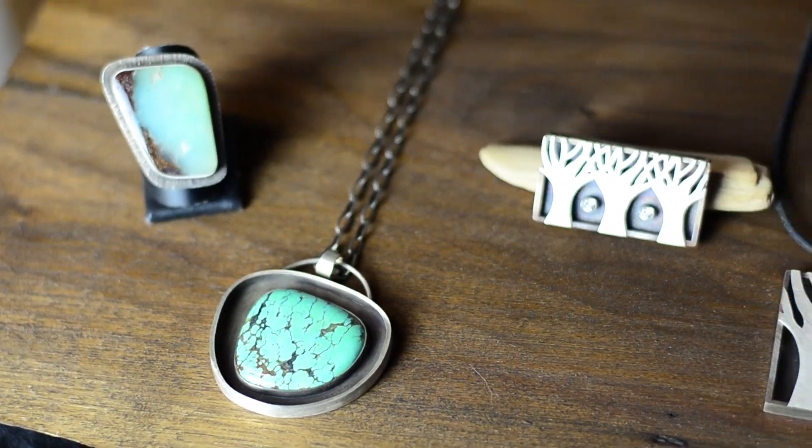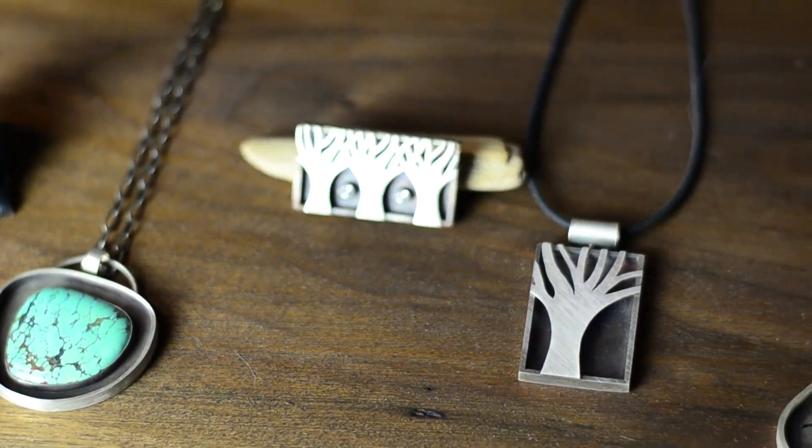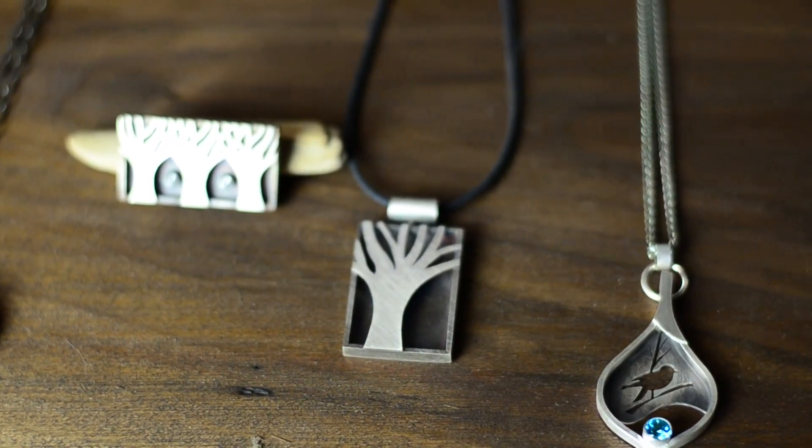We're sawing by hand. Each piece is one of a kind. It's handmade, and that's the beauty of handcrafted.